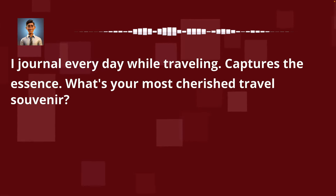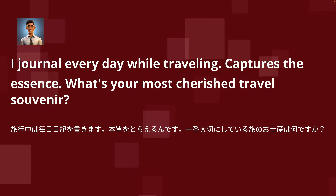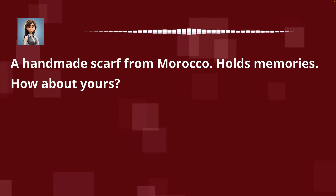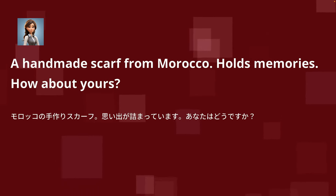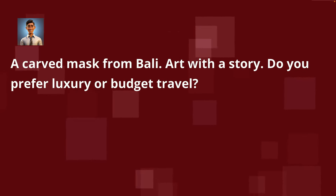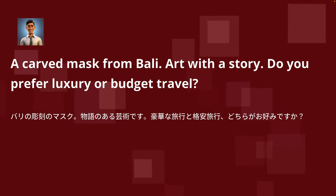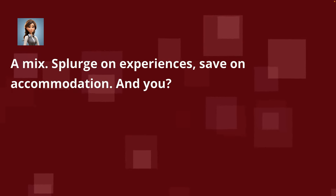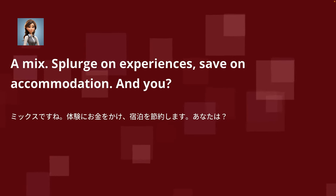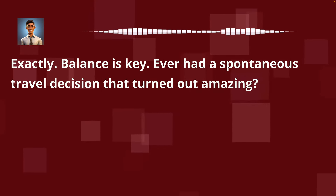I journal every day while traveling — it captures the essence. What's your most cherished travel souvenir? A handmade scarf from Morocco. It holds memories. How about yours? A carved mask from Bali — art with a story. Do you prefer luxury or budget travel? A mix — splurge on experiences, save on accommodation. And you? Exactly. Balance is key. Ever had a spontaneous travel decision that turned out amazing?